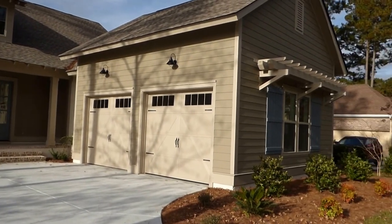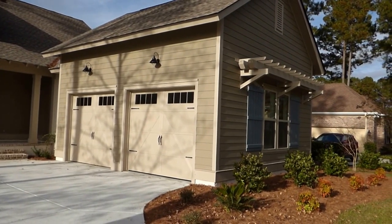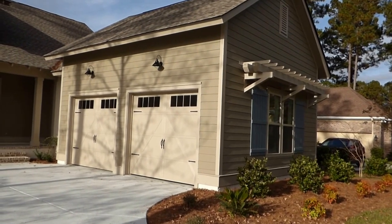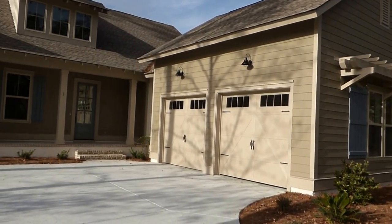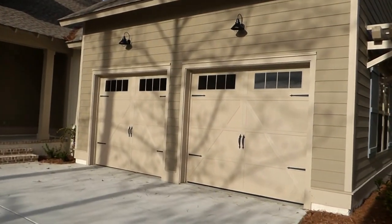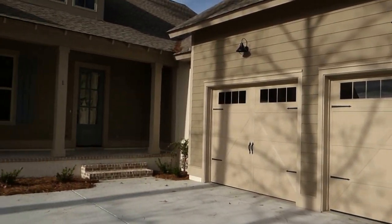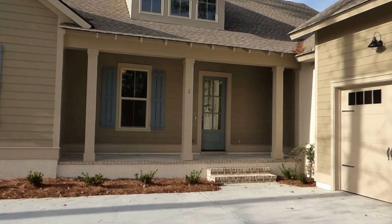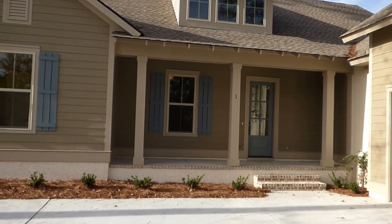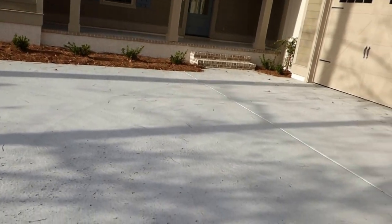This house has the hardy plank exterior, which is the concrete fiberboard that all the best homes are being built with these days. Very durable — the bugs don't eat it, it doesn't rot. We have carriage-style garage doors, two of them, with country-style exterior lights. We have a covered front porch with the southern-style shutters. We have two styles of the hardy plank — both the board and batten and the clapboard style.